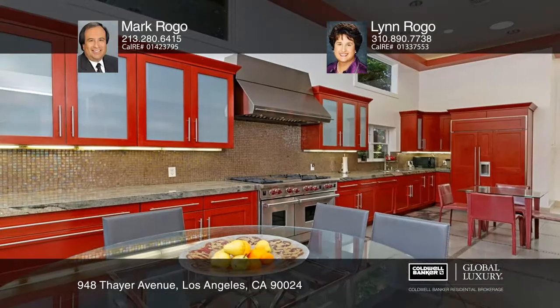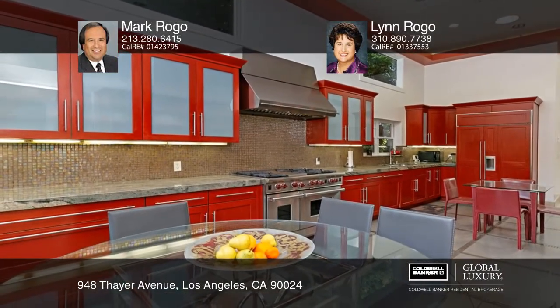This home has high ceilings with light, glass, and recessed lighting everywhere. The tremendous, stunning cook's kitchen features SubZero and Wolf appliances. The floors are beautiful Italian porcelain tile.